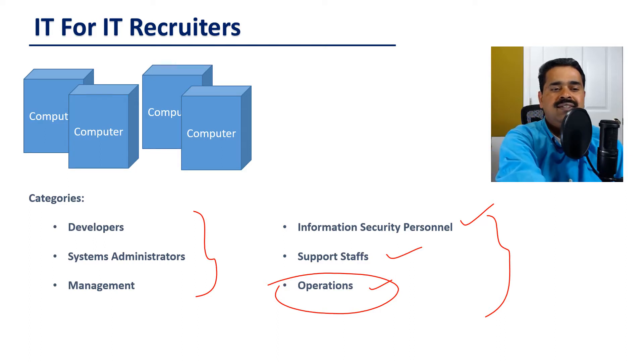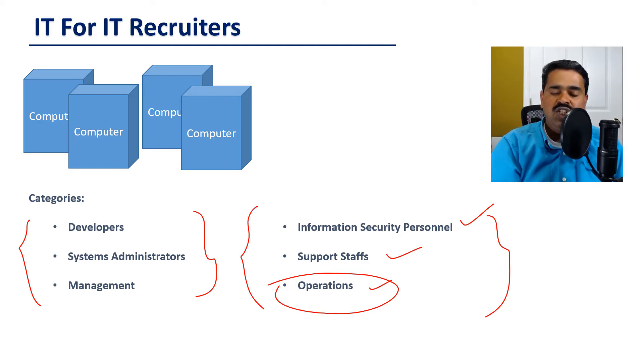So these are the categories: developers, systems administrators, management. And then in big companies, you may see jobs that belong to these additional categories, which are information security personnel, support staffs, and operations, etc.